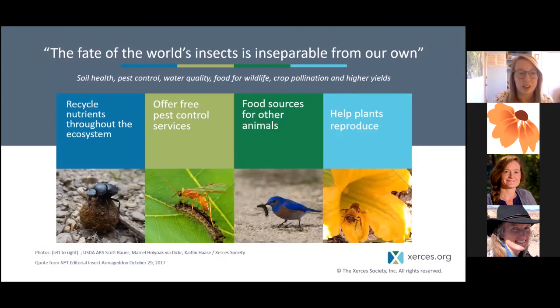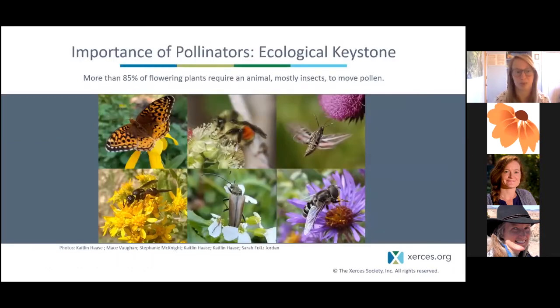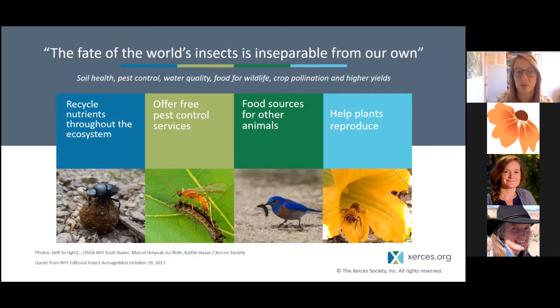Considering all the different ecosystem services that invertebrates play, this giant group of animals plays really major roles in many ecosystem functions. They're really important to soil health — they help cycle nutrients and aerate soils. Things like worms and ants do that, and we have dung beetles rolling nutrients across the landscape. Another example is pest control: while just a few insects are considered pests, many insects are also eating those pest insects and offering free pest control service. If we can support the lives of those predators of pests, we can help with pest control and reduce our reliance on pesticides.